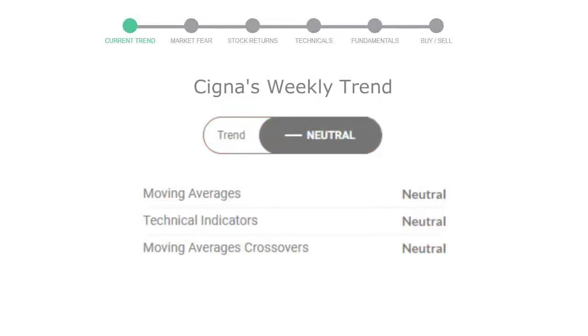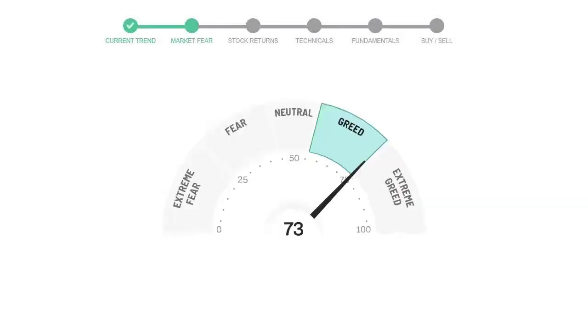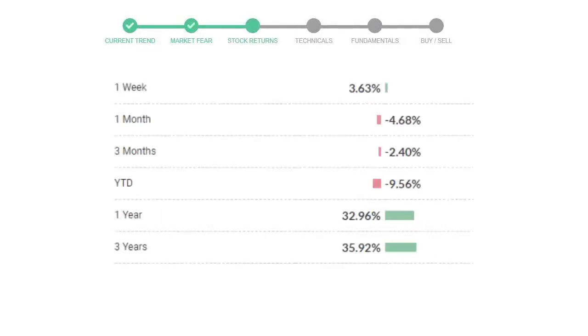Looking at the weekly analysis, the weekly stock trend is neutral. Today's market is indicating greedy emotion in public sentiment. Cigna has given 3.63% returns in the last 7 days.